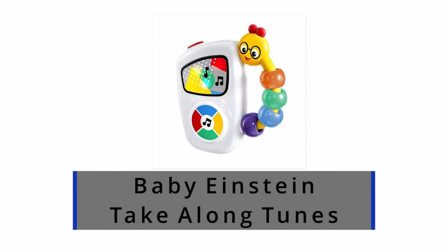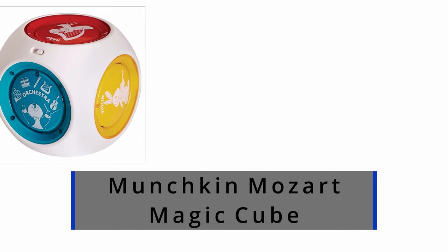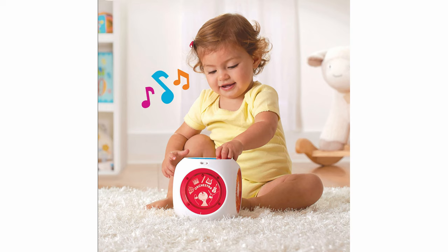Number one: Baby Einstein Take Along Tunes Musical Toy. I like this because it's easy to grip, has pleasant-sounding classical music, bright colors and lights, and toddlers of all ages love it — it's an easy on-the-go toy. Number two: Munchkin Mozart Magic Cube. It's very similar to number one — it has nice sounds, famous classical music tunes, easy-to-push brightly colored buttons with lights, and it includes individual sounds of the instruments.